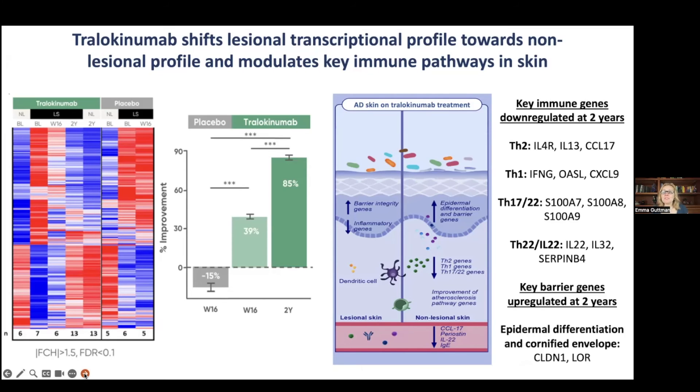Looking at the inflammation, it is really dampened. TH2 markers are dampened, including IL-4 receptor, IL-13, and CCL17. Even TH1 markers — likely a secondary effect — are dampened, including interferon gamma and CXCL9. The TH17/TH22 pathway markers such as S100A7, S100A8, and S100A9 are also dampened, as is the IL-22 pathway.